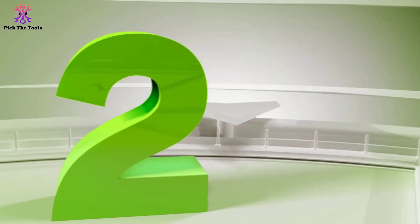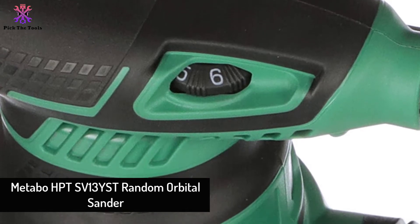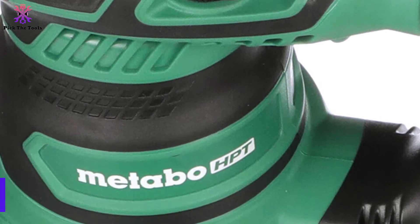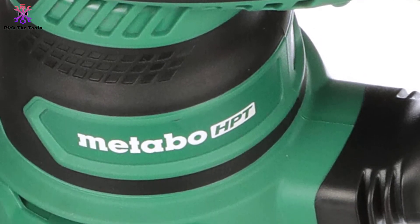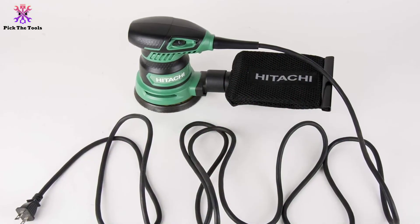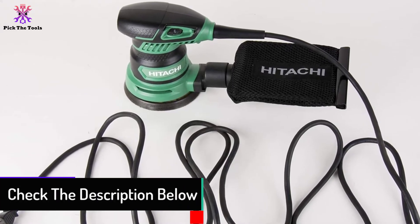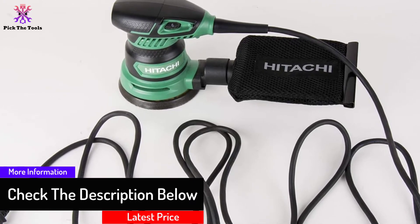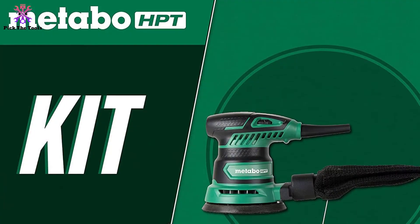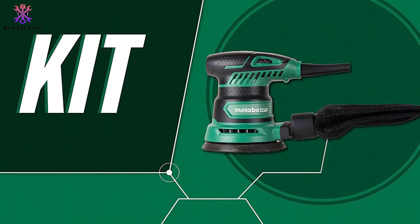At number 2, we have the Metabo HPTS-V13YST Random Orbital Sander. The Metabo HPTS-V13YST comes equipped with every feature needed to achieve great finishes with a random orbital sander — a powerful motor, variable speed and a good design. The motor is a 2.8-amp motor producing a max speed of 13,000 RPM, allowing the user to work on really hard surfaces with ease. The speed can be varied from 9,000 RPM to 13,000 RPM with 6 speed settings, allowing the user freedom to adjust the tool to suit the project at hand.